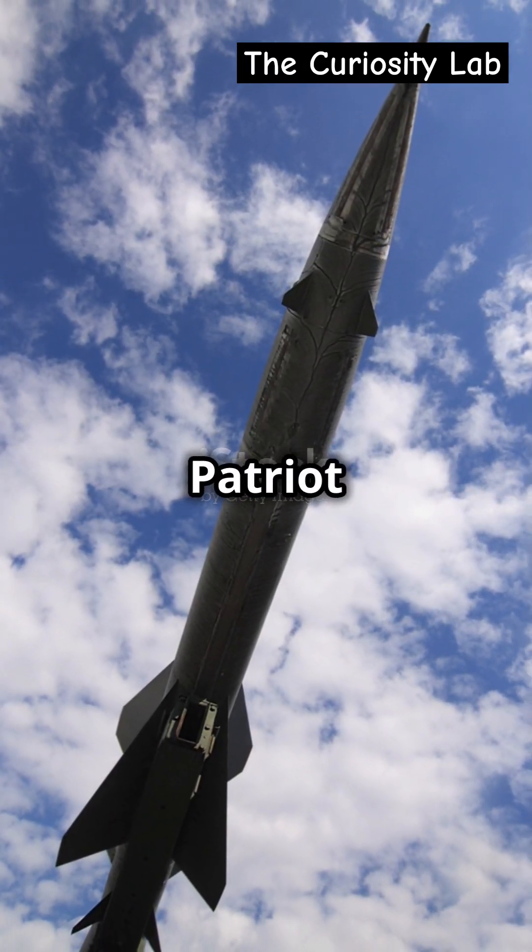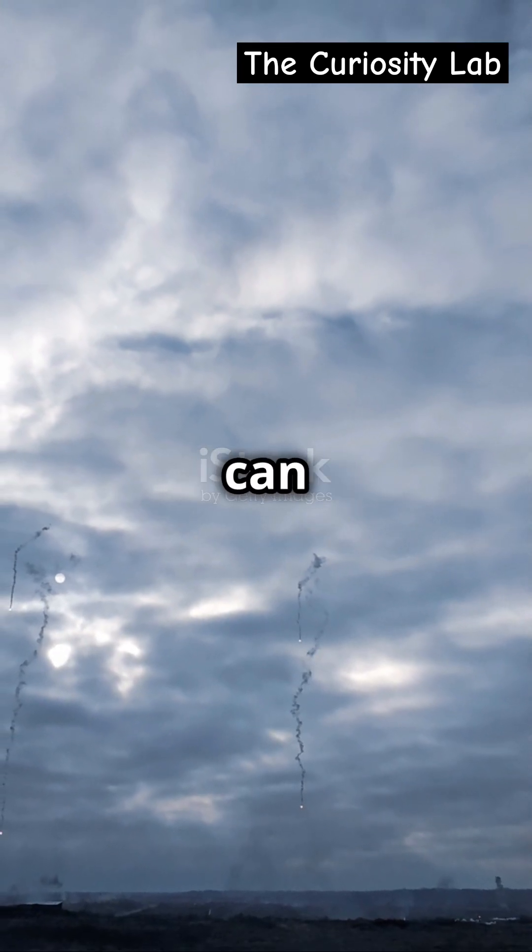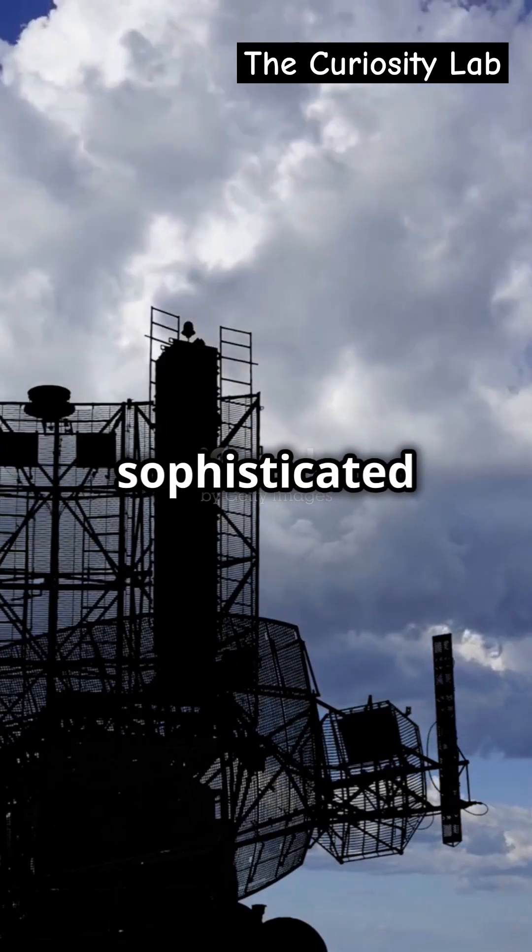And number one, the Patriot missile system. Renowned for its combat success, the Patriot can neutralize even the most sophisticated threats.